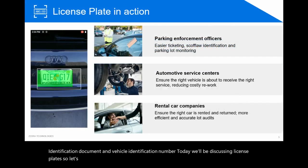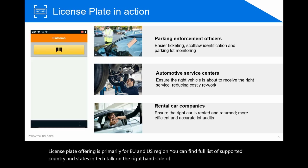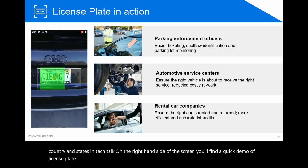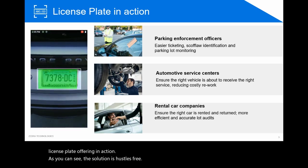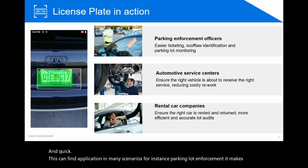The license plate offering is primarily for the EU and US regions. You can find the full list of supported countries and states in Tech Talk. On the right-hand side of the screen you'll find a quick demo of the license plate offering in action. As you can see, the solution is hassle-free, reliable, and quick.